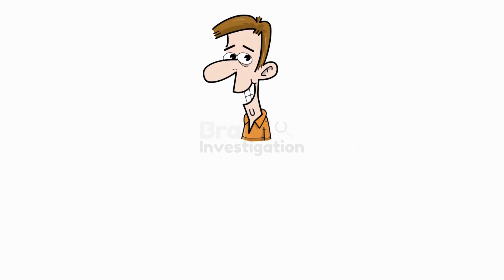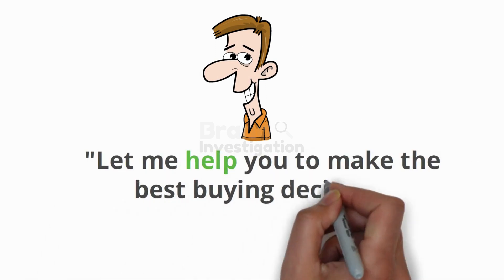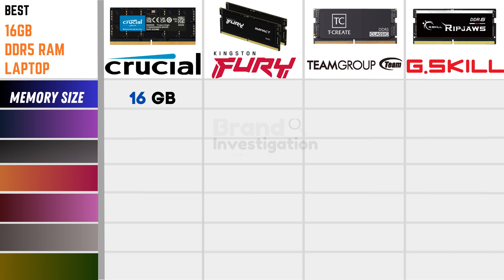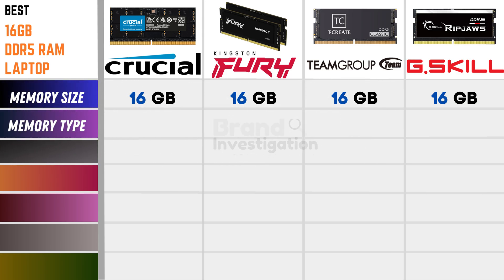Let's compare these branded products. Discussing memory size: Crucial, Kingston Fury, Team Group, and G.Skill all have 16GB memory size. Talking about memory type: Crucial, Kingston Fury, Team Group, and G.Skill are all having DDR5 RAM memory type.